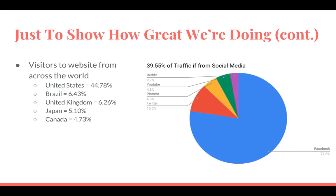The United States has around 44% of the traffic, Brazil 6%, UK 6%, Japan 5%, Canada 4%, and also 39.55% of traffic on the website is from our social media.